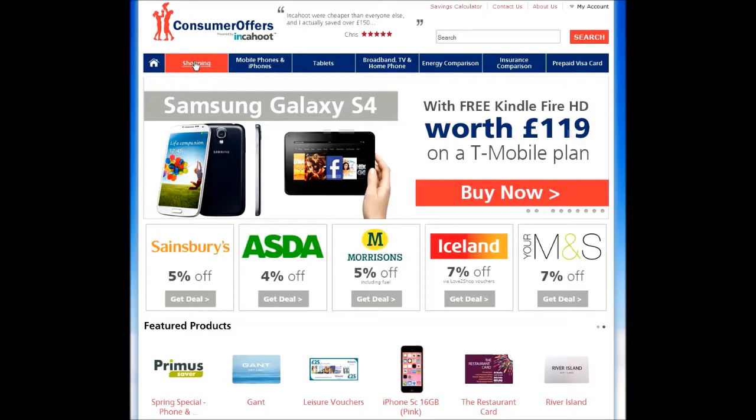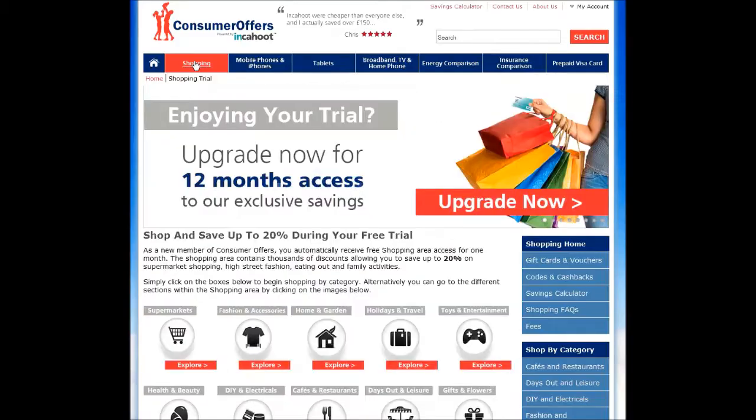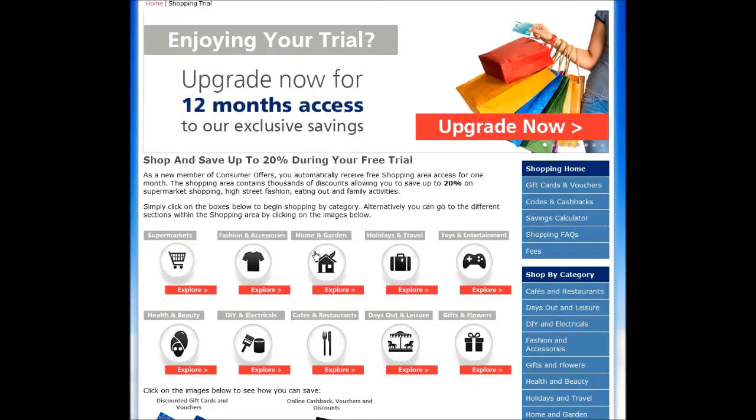Whether you're shopping for groceries, clothes, DIY and electricals, health and beauty, and much more, Consumer Offers will have a cashback deal for you — and cashback rates can be really high.